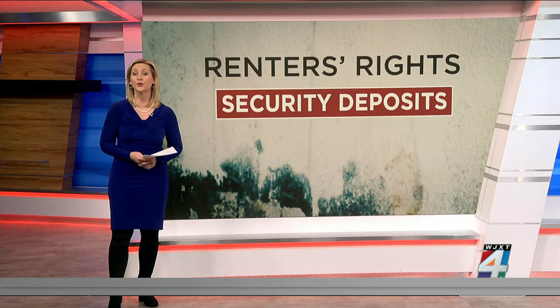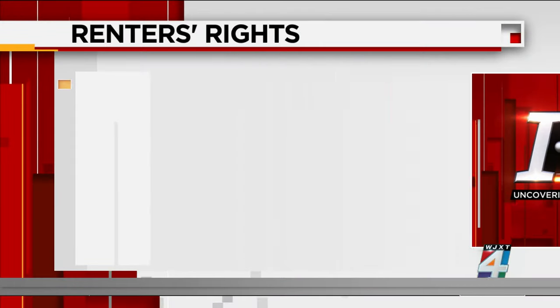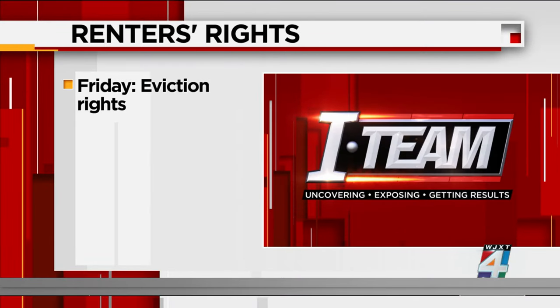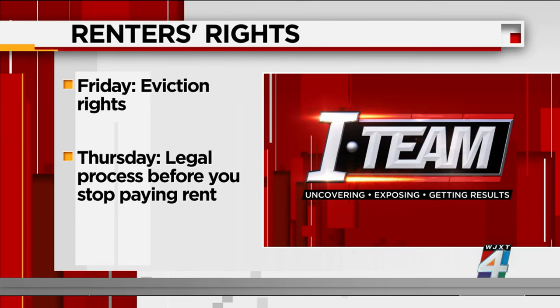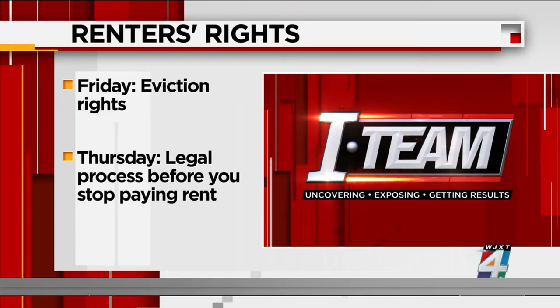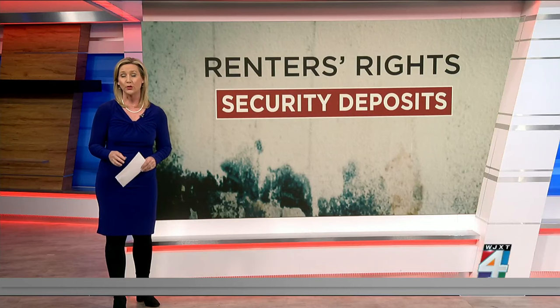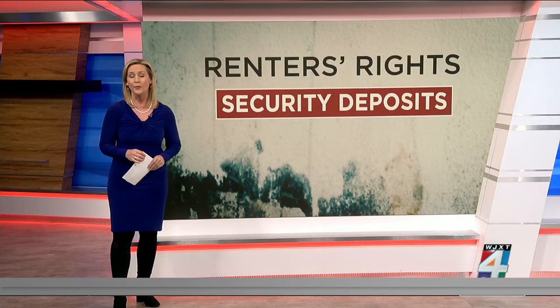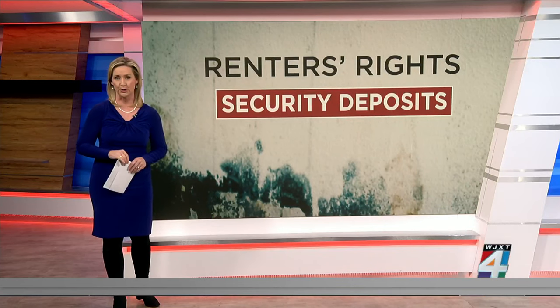Now to our series, Renters' Rights. This morning we are talking security deposits, but we have been helping to educate you for the last several days. Last Friday, an attorney explained what to do if your landlord serves you with an eviction notice. And then on Thursday, we walked you step-by-step through the legal process you must follow before you decide to just stop paying your rent in order to be protected under the law, if you're having an ongoing dispute with your landlord who's failing to fix things in your home. This morning, we want to help you ensure that you get all of your security deposit returned to you.